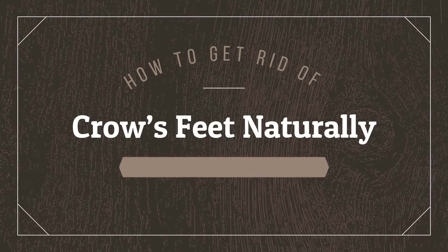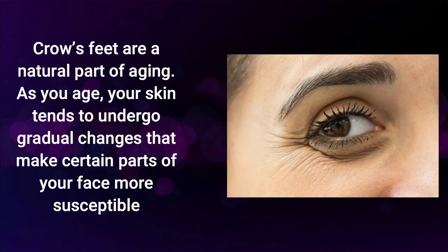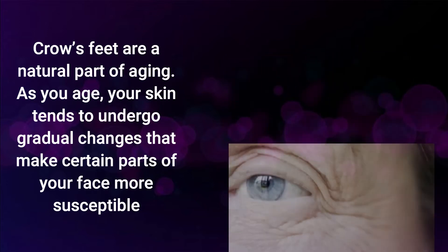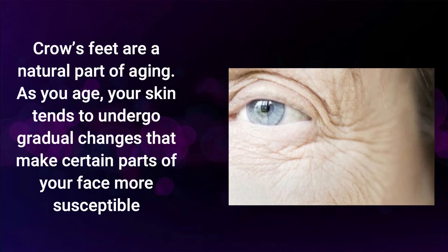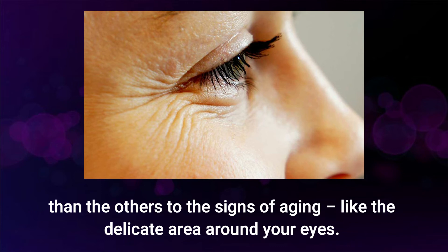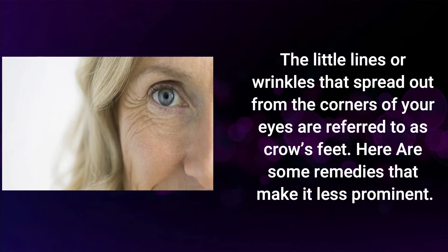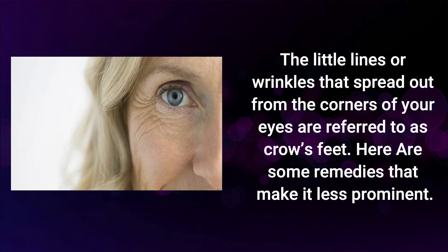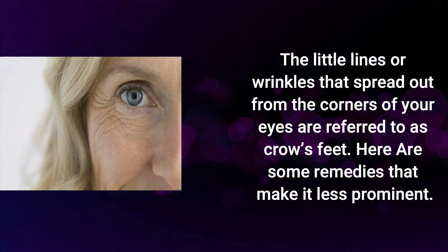How to get rid of crow's feet naturally? Crow's feet are a natural part of aging. As you age, your skin tends to undergo gradual changes that make certain parts of your face more susceptible than others to signs of aging, like the delicate area around your eyes. The little lines or wrinkles that spread out from the corners of your eyes are referred to as crow's feet. Here are some remedies that make them less prominent.